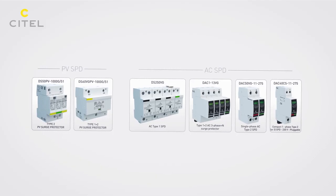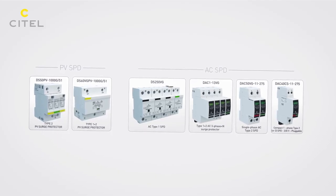A professional approach to lightning and surge protection will guarantee your photovoltaic systems a long life.